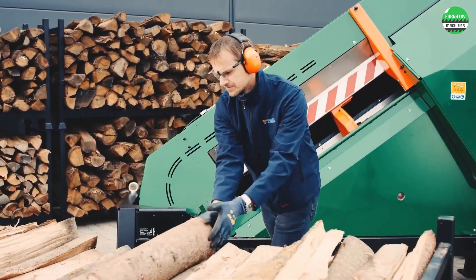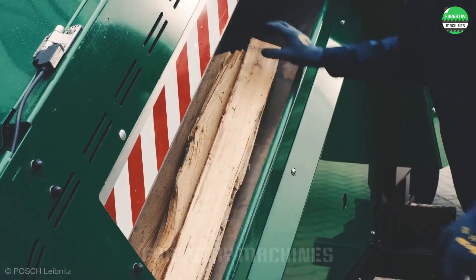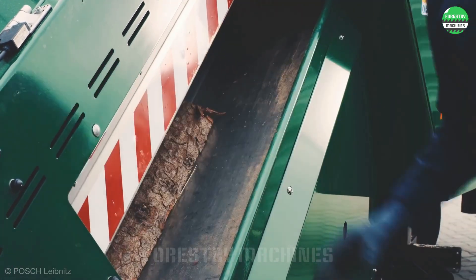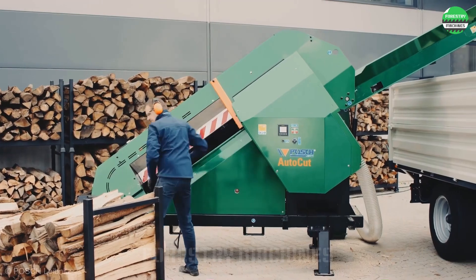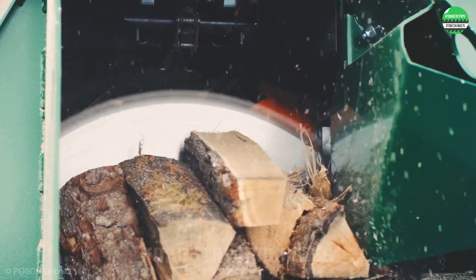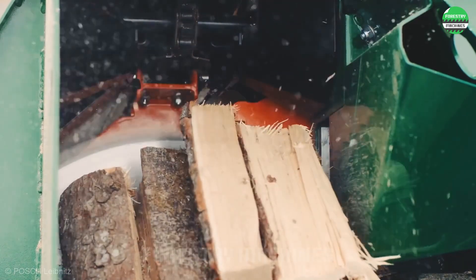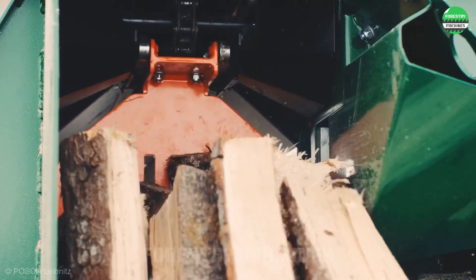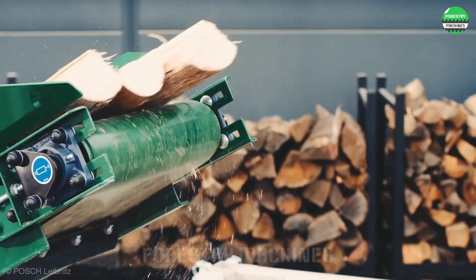Today, automatic log cutting technology has made significant progress with many modern machines that achieve superior efficiency. This machine processes 15 cubic meters per hour with just one person operating it. The accuracy, effectiveness, and safety of this machine are its most notable advantages. It cuts to precise dimensions, neatly stacks, and remains spotless with no leftover pieces scattered about. This is indeed a fantastic solution for manufacturing facilities.